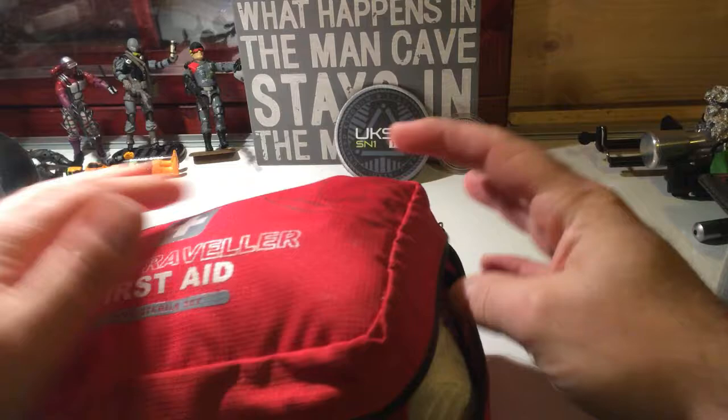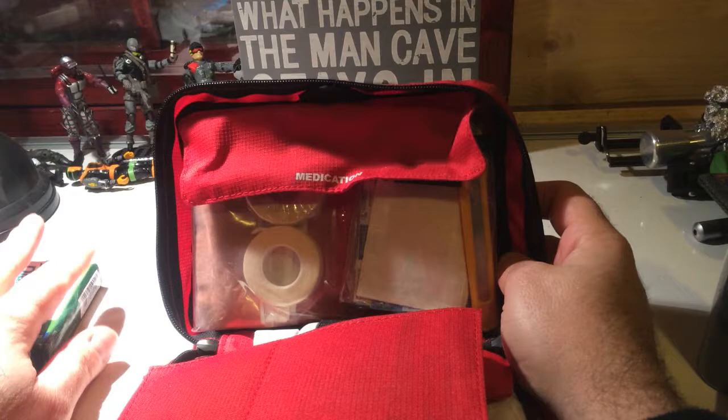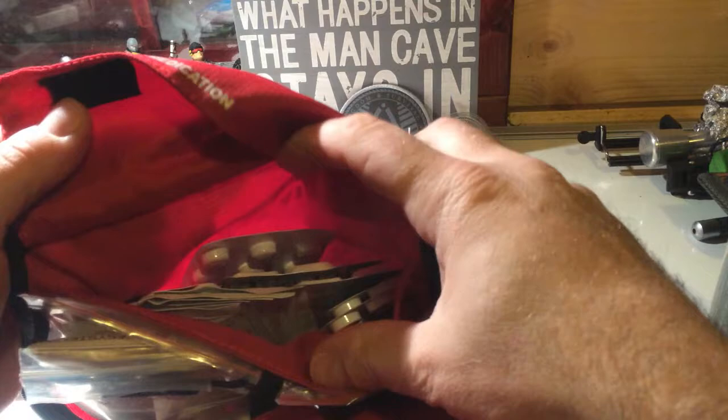I love clamshell bags — it's just so easy. Right off the top I've got my diarrhea relief and flu tablets. Make sure everything's in date and ready to use. It says 'medication' on there so all my medication stuff would be here or behind it, because there's a pouch behind it. I've got wipes in there and different kinds of tablets I added to it.